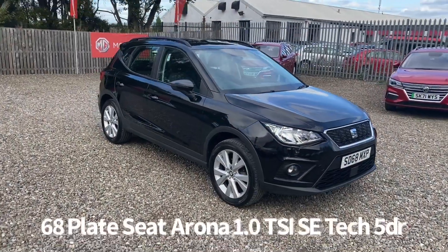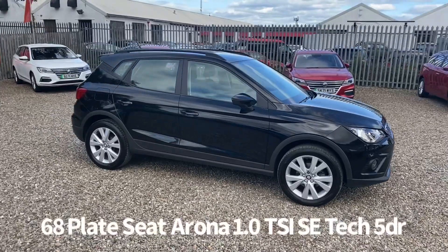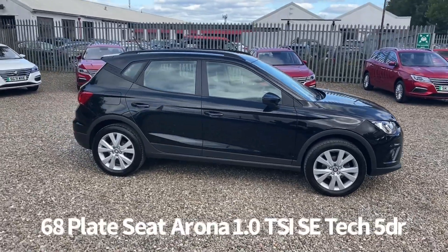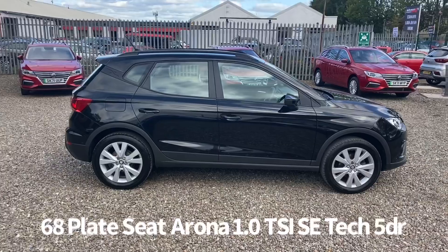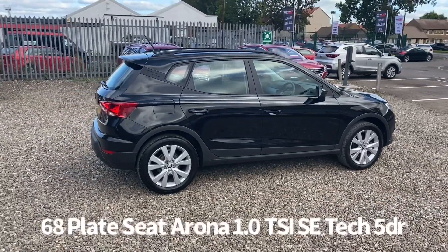Welcome to the Fraser's Cars video walk-round for this Seat Arona we now have available. This is a 68-plate Seat Arona 1 litre TSI SE Tech 5 door, finished in black.